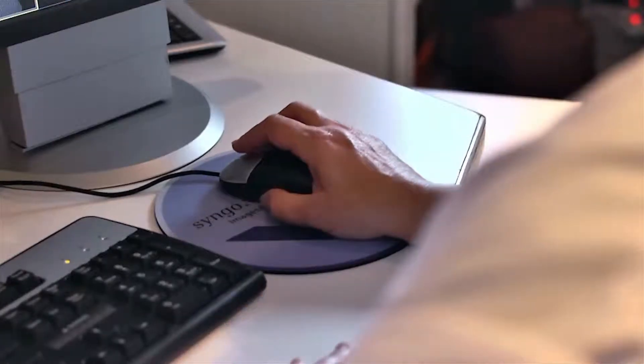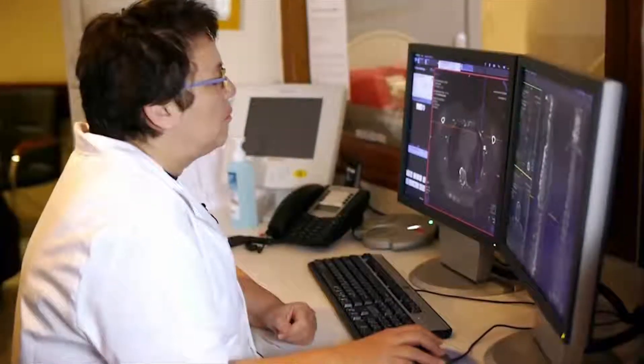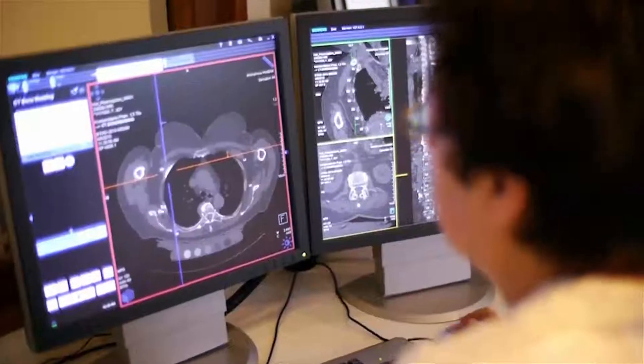The main thing is you feel confident in your diagnosis. The syngo.CT Bone Reading will surely interest all radiologists — it will change our way of reading bones.